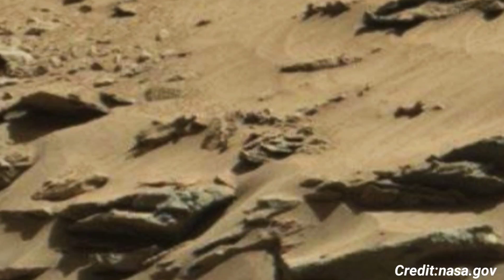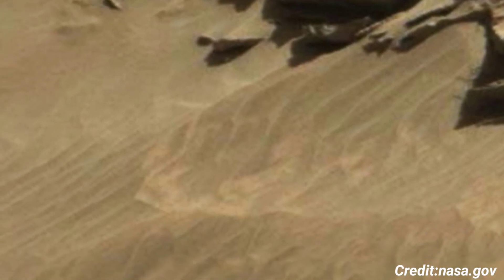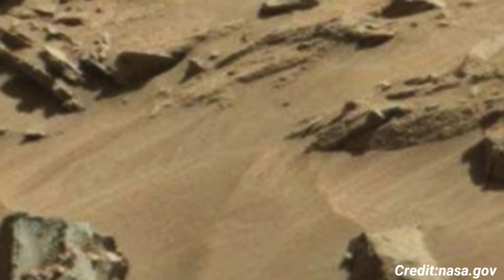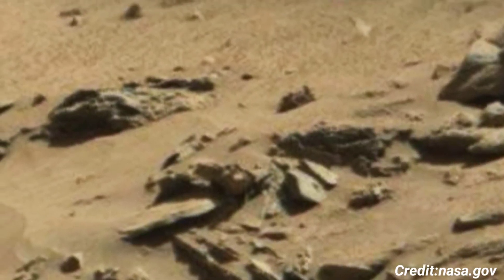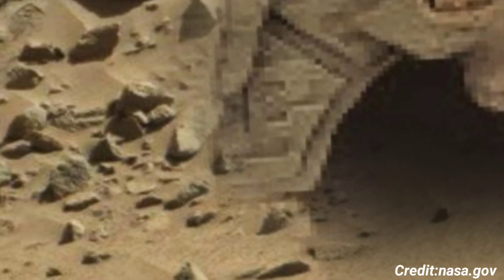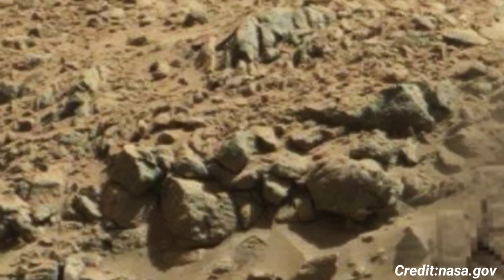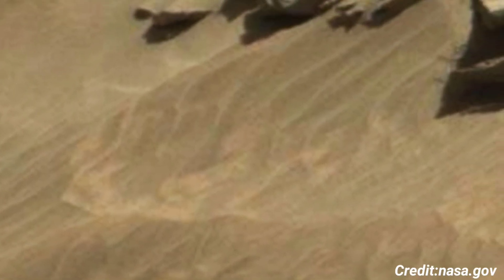The textures and layering seen in the rocks suggest different periods of sediment deposition and weathering processes. Curiosity's mission, which began with its landing in Gale Crater in 2012, aims to explore the crater and its central peak, Mount Sharp. The rover's scientific goals include investigating Mars' climate and geology and assessing whether Gale Crater ever offered environmental conditions favorable for microbial life. By studying the rock and soil composition, Curiosity helps scientists understand Mars' past habitability.